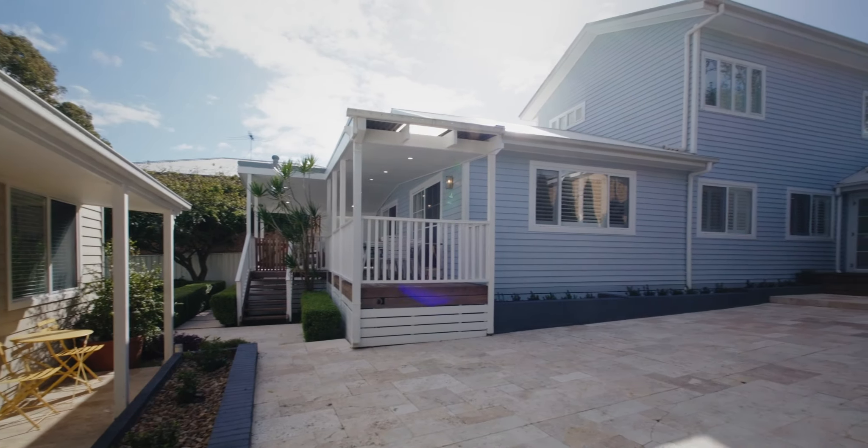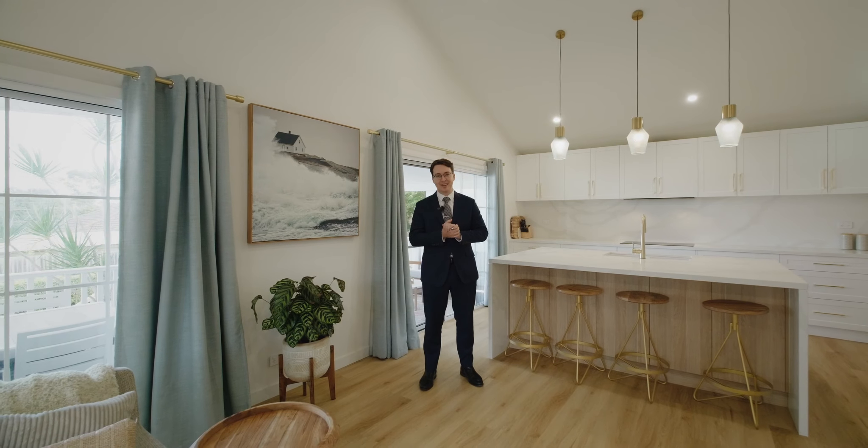A home of this calibre needs to be appreciated in person, and we cannot wait to see you at our next inspection.